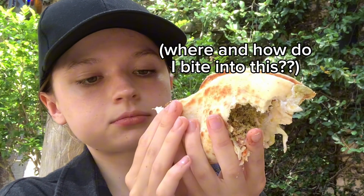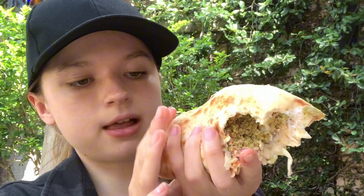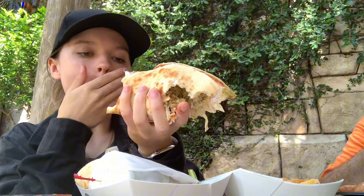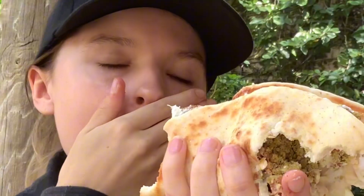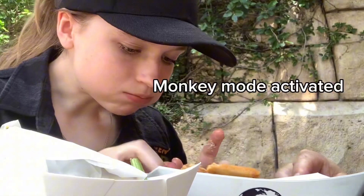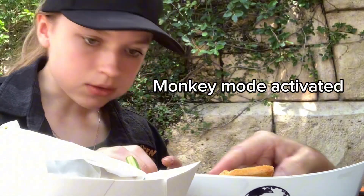It smells amazing too. Wow. I don't want it to spill out on me. Mmm. Wow. It is very dry, but I can look past it — see how good it tastes. The problem with eating outside is you get bugs. Lots of them.